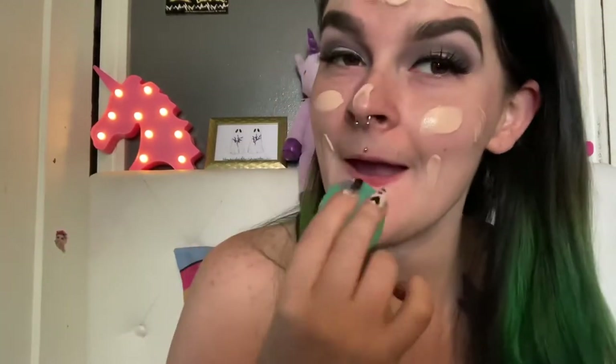I like to use a sponge to blend out my face makeup. I don't personally like to use a brush very much — I think it leaves it pretty streaky. So I have my damp sponge, which my daughter got lipstick on apparently, but I don't have time to clean it right now, so here we go.